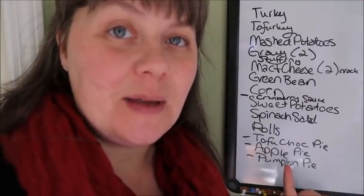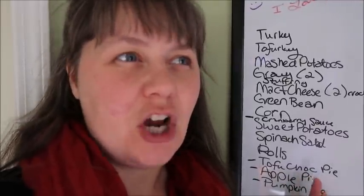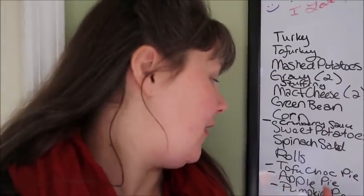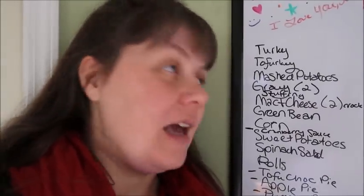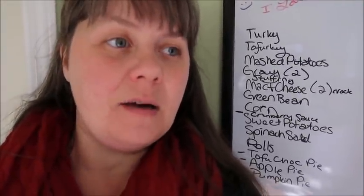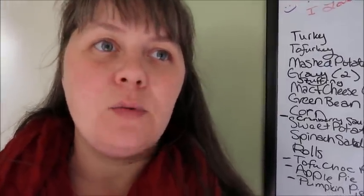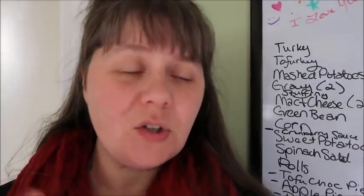Then the pies. We are making a tofu chocolate pie — I have the recipe for that. It tastes like a chocolate silk pie or a chocolate pudding pie, it really does. I am going to be making that for our vegan friends. I am also going to have apple pie, which can be made vegan, and pumpkin pie, which also can be made vegan. I'll probably make all of them vegan — it's just a matter of changing out a few ingredients. With the pumpkin pie, instead of using milk we'll use oat milk, and instead of egg we'll use a flax egg. Super easy.